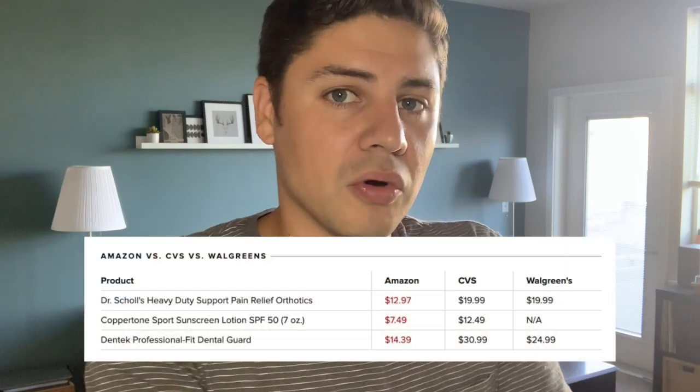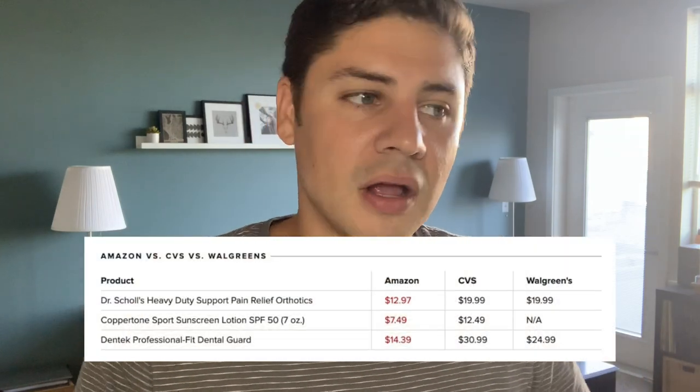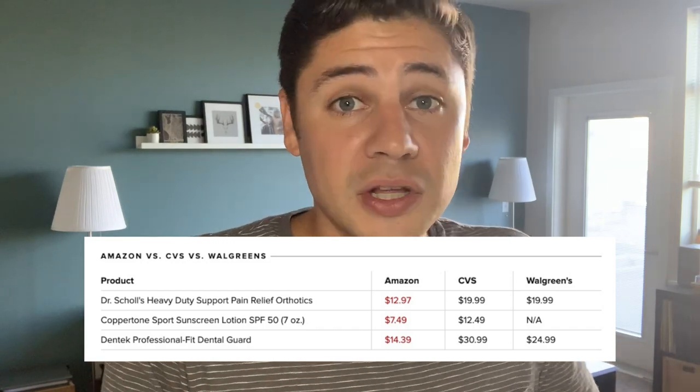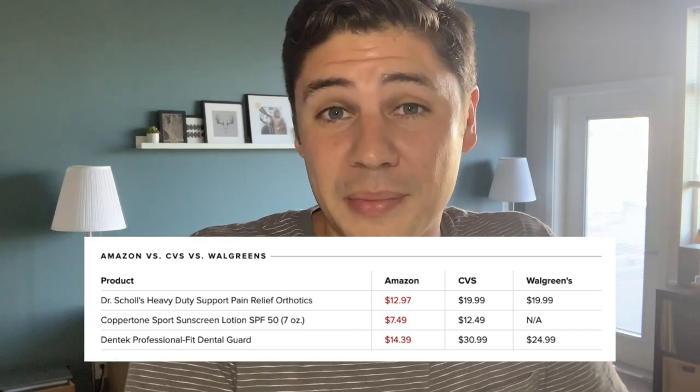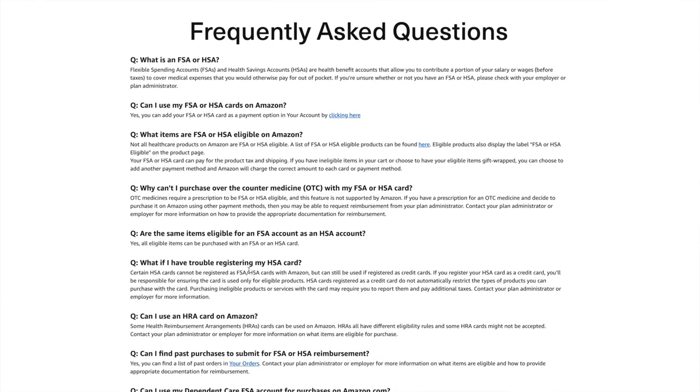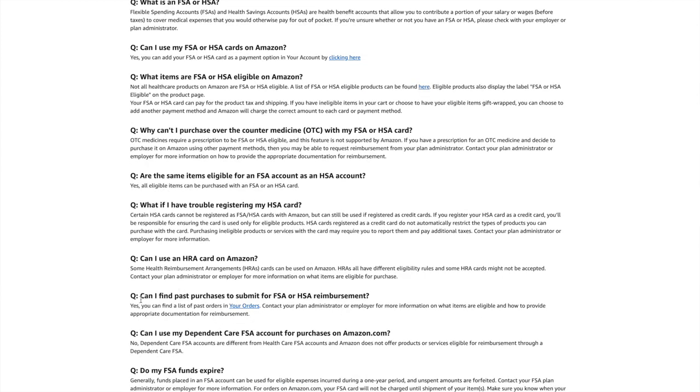It was really cool to see a week later that I can use it on Amazon. The articles I'll link below even break down how prices compare to CVS and Walgreens — and the prices actually look the same or better. It is Amazon, so they usually beat prices and the shipping is super fast. There's a lot in the FAQs, including why you can't purchase some over-the-counter medicine and whether the same items are eligible for both FSA and HSA accounts — and yes, they are.